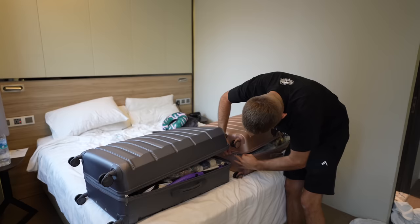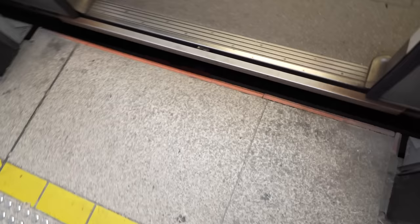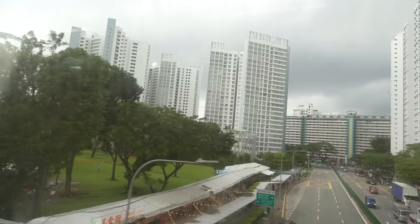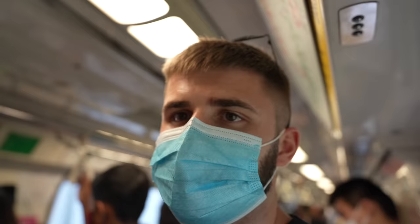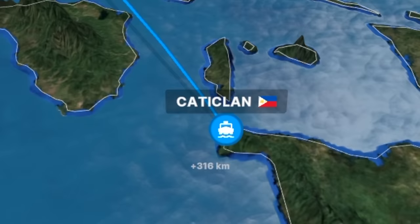I'm so excited to be flying to the Philippines today, I literally can't wait. We're currently in Singapore packing up our room, flying to Boracay tonight — well, actually flying to Manila first, then Boracay. We've just arrived at Singapore airport. We do have a long travel night ahead: Singapore to Manila, then Manila to Caticlan, then a boat to Boracay.